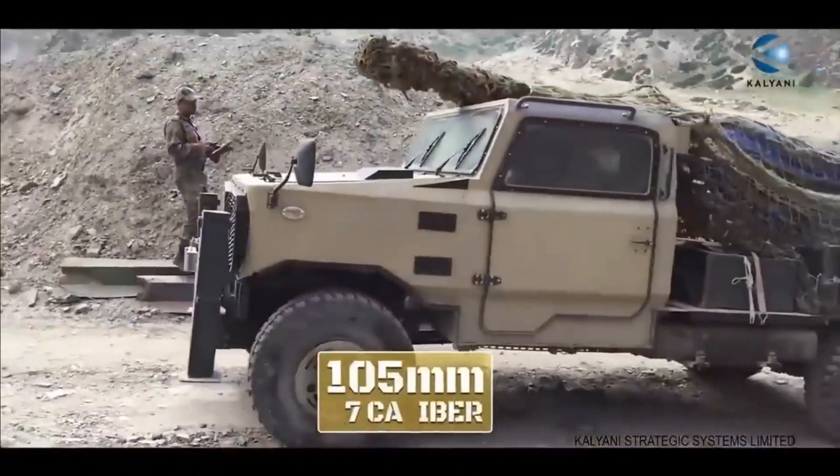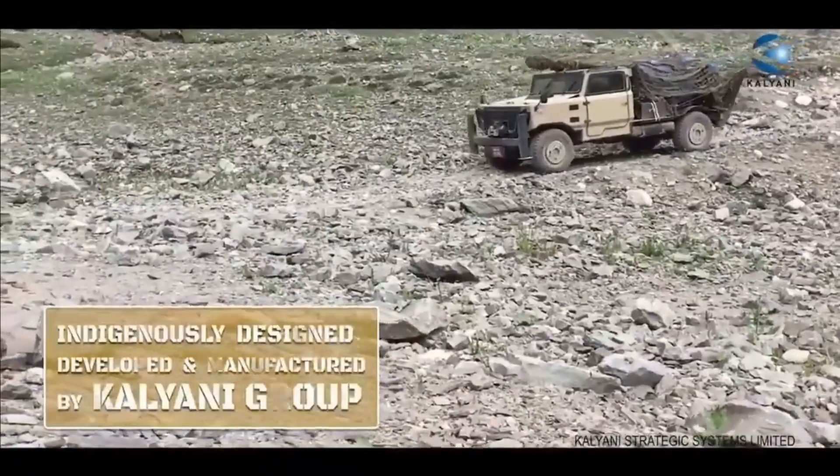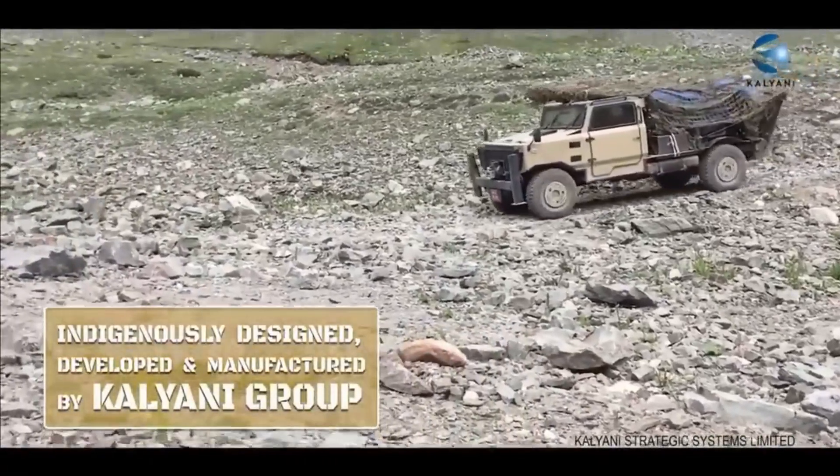The Kalyani Garuda is a 105mm, 37-caliber towed howitzer developed by Kalyani Strategic Systems Limited, KSSL, in India.